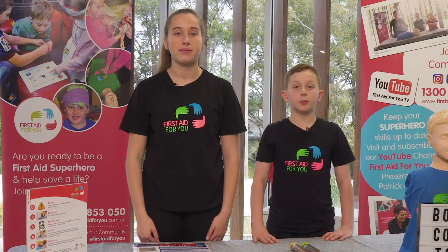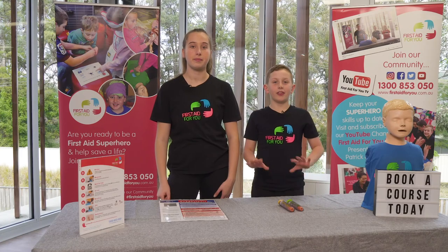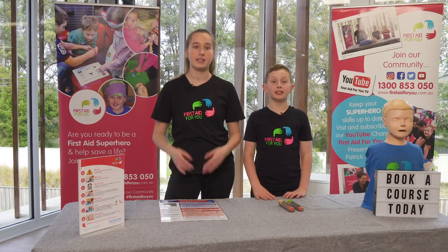Never be afraid to help someone who needs the EpiPen. In an emergency, it will not hurt them — it will only help them. That's it for today. Thanks for watching. See you next time.